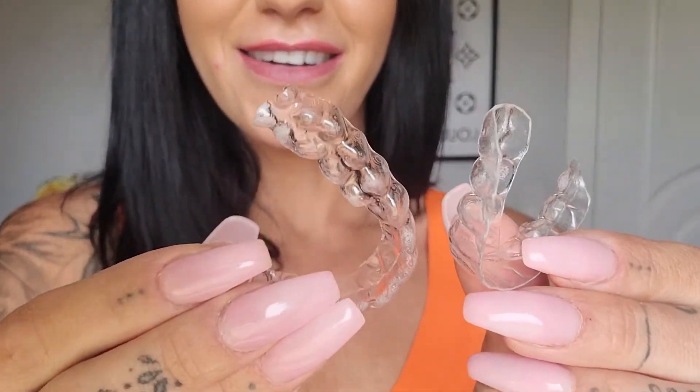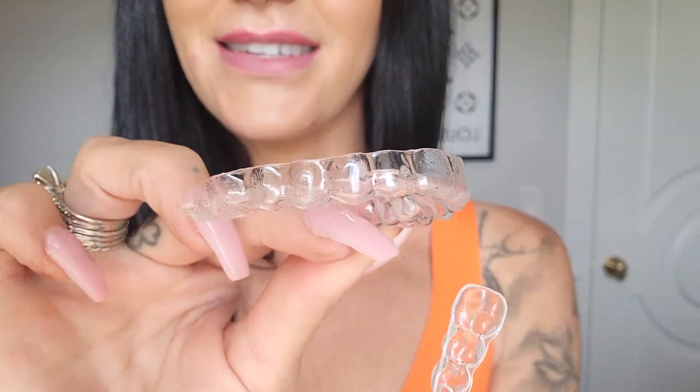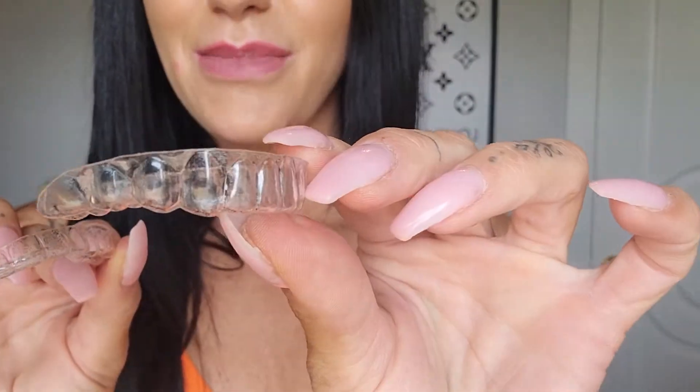Everyone is in a pack. I'm changing my aligners every single week. I've already opened what I'm going to put in today — it says my name and everything right on it, and it says Step One. Here's my aligners — this one's the top, this one's the bottom.